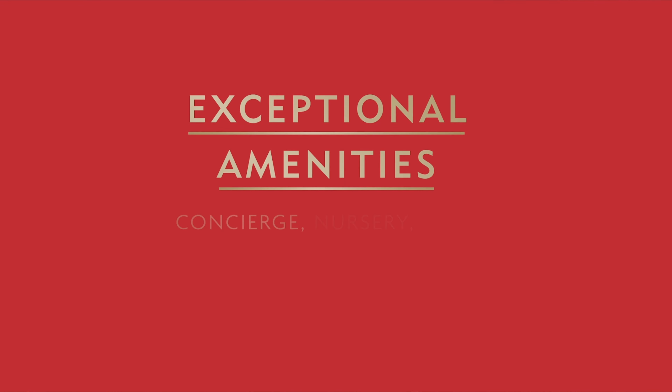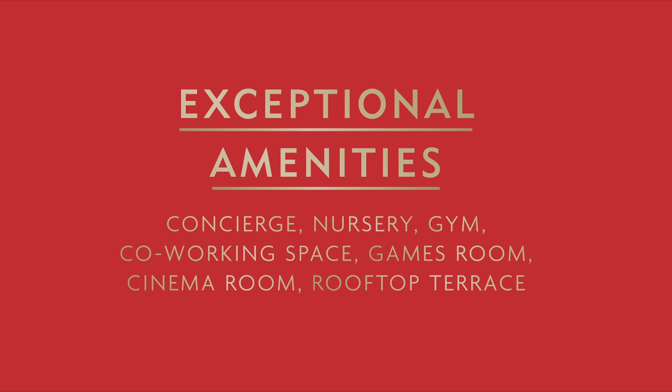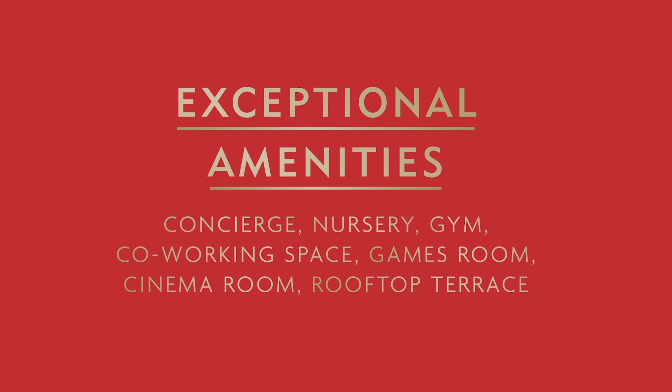The prospective tenants coming through the door can see that this is the first time in Slough that such a product has been offered. With all the amenities around it, as well as within Horlicks Quarter — the gym, the concierge, the cinema, the nursery — these are all big pull factors for prospective tenants.